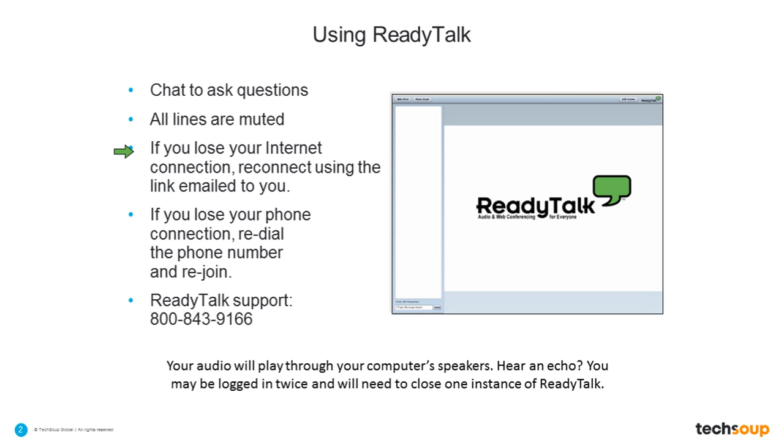We are going to treat today's webinar as a tour guided by you, our audience. You are going to be able to vote and tell us what you most want to cover today — what technologies you are most in need of between now and the end of this year — so we can help guide you to the different types of donations that will best serve your needs now.